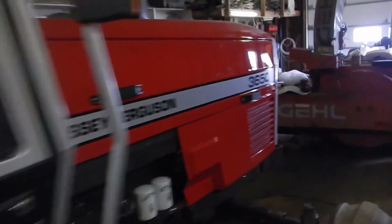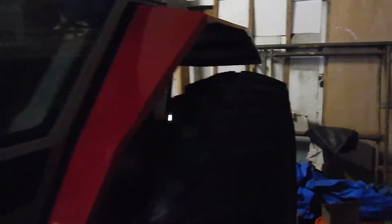There's not a heck of a lot of light in here, we'll see what we can see anyway. We'll get a better view of this tractor when we get it outside. There's hardly any light at all over on this side.